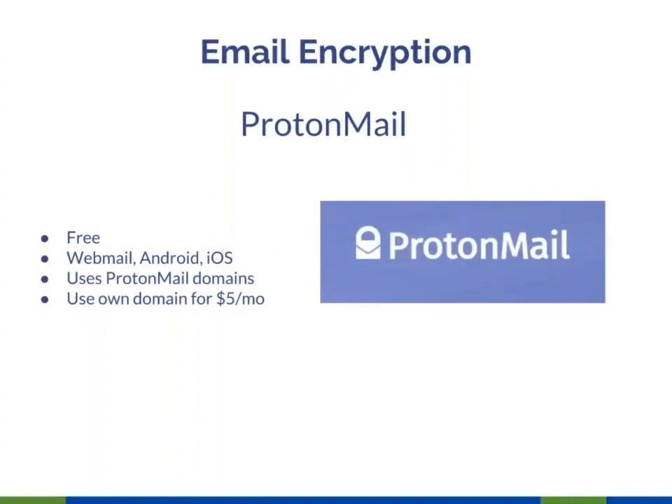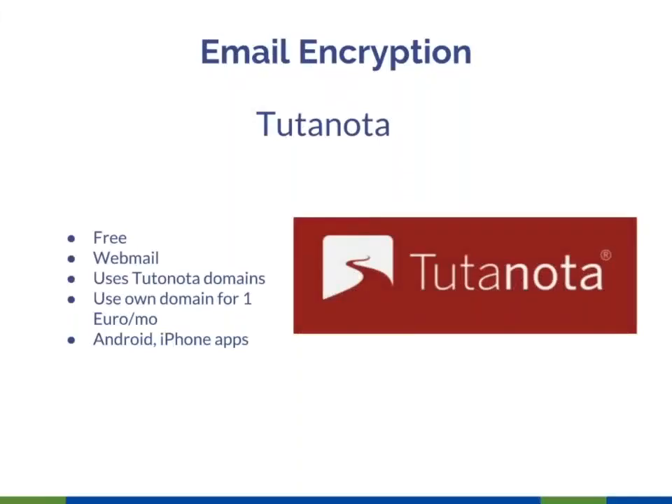ProtonMail: I don't know a ton about it, but other people use it and like it. I think for nonprofits you can get a better rate from Virtru. The main use case I've seen is people who just don't want to be on Microsoft or Google at all. Unlike the other tools, ProtonMail actually hosts your mail — so you're not encrypting messages from another provider, you're using ProtonMail's platform entirely.